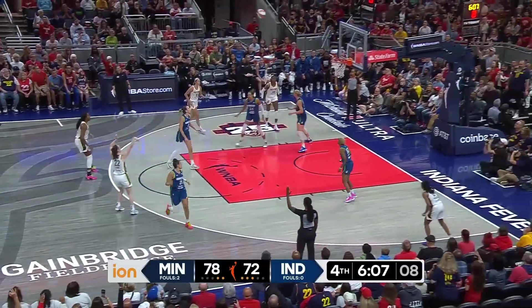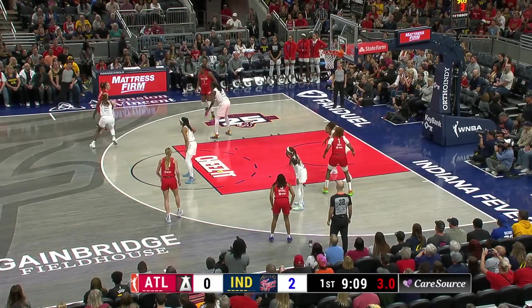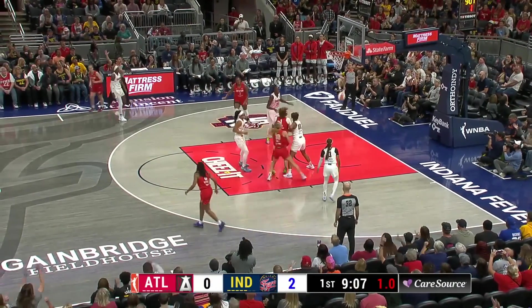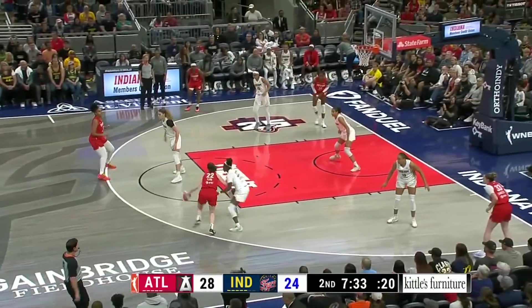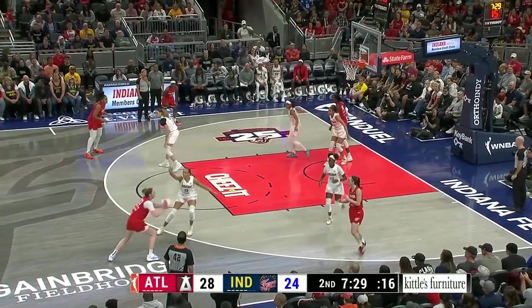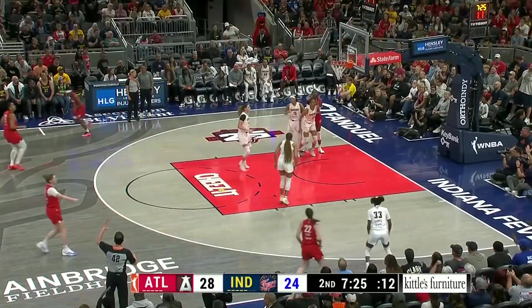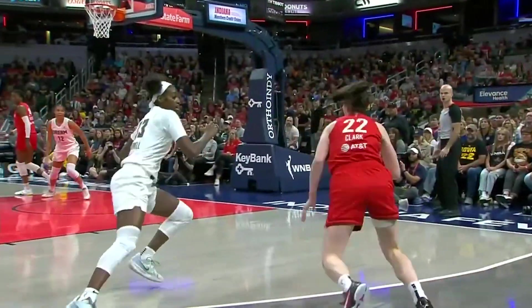Boston setting up Clark — ABC. Boston gets it back to Clark, sidesteps Howard. She will launch and knock down a three. You want to get two or three closeouts each possession — if you do that, you're probably going to have a team in rotation with some mismatches. Clark stepped back three — she connects. Beautiful.